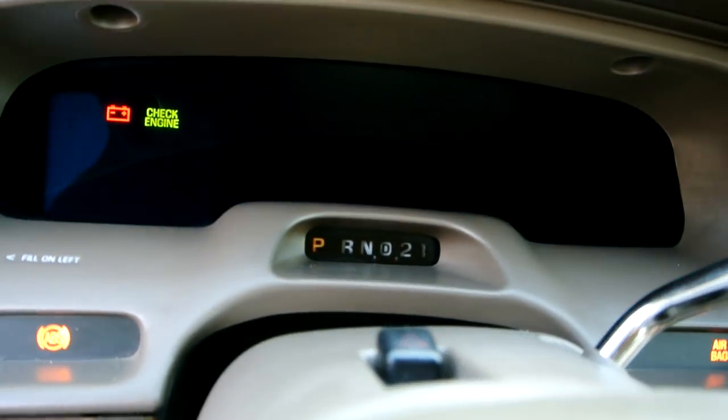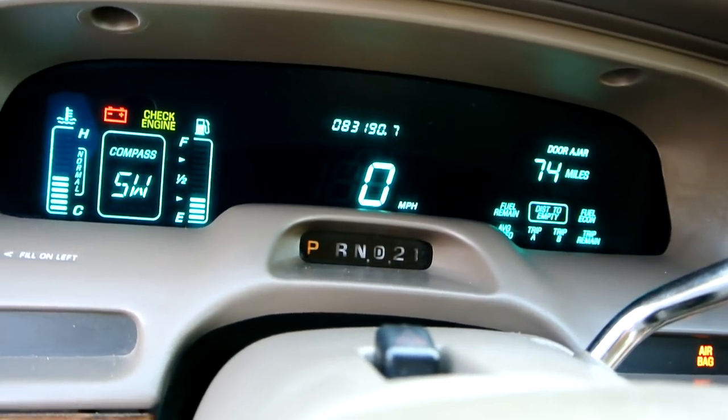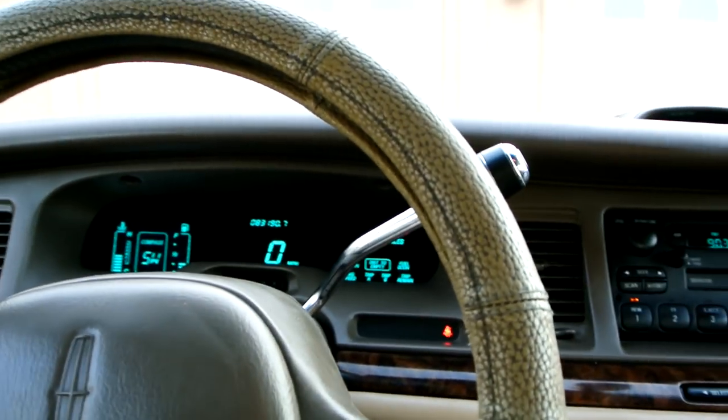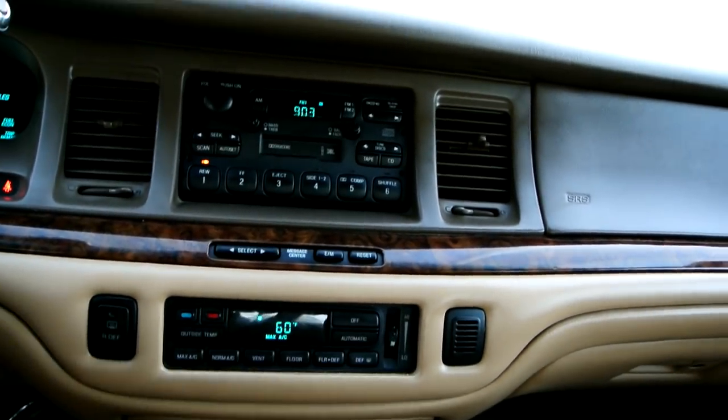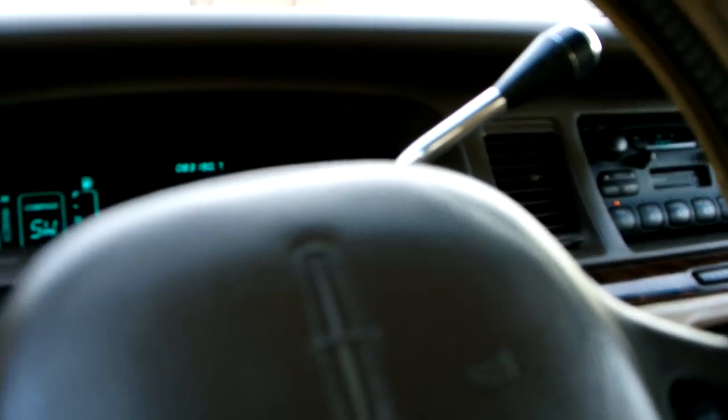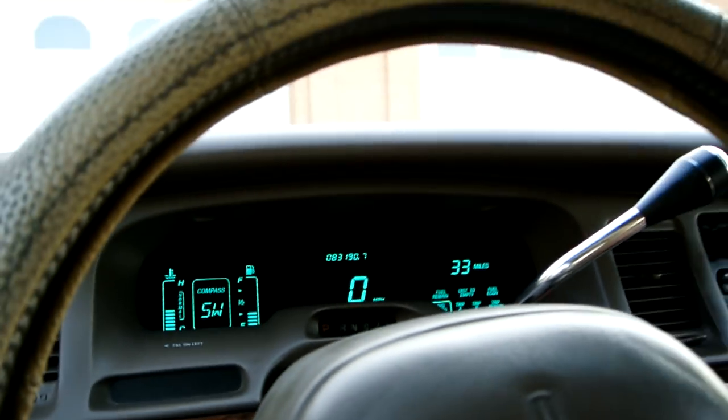These are not factory floor mats but they do keep the floors protected, so I left them in. The foot rest has about the only tiny bit of wear on that edge. The radio works, AC is as cold as can be. You can select through all kinds of cool stuff — my average speed is 33 miles an hour. All the steering wheel controls you could ever want.